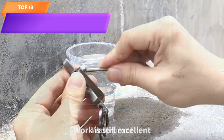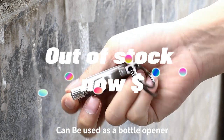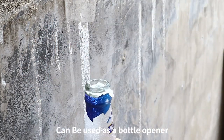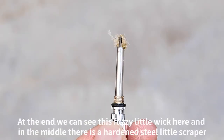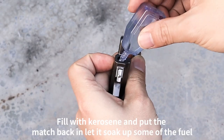Top 13 is a durable fire starter tool designed for outdoor activities like camping and hiking. It features a flint fire starter that can be used in any weather condition, a keychain lighter, and a bottle opener. It's waterproof and has a strike-anywhere feature for lighting fires without a matchstick. It's a versatile and practical tool for outdoor enthusiasts and survivalists.